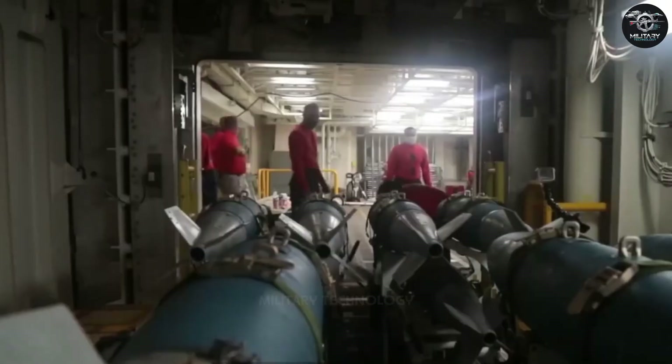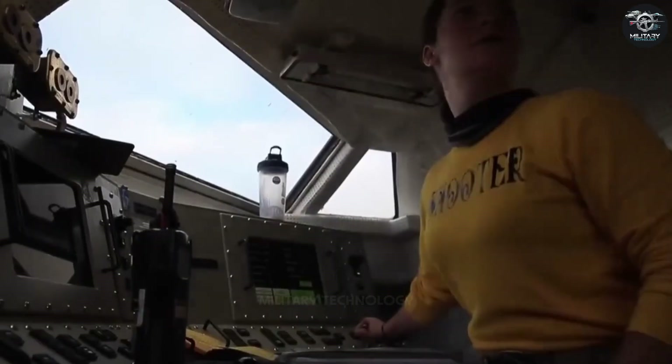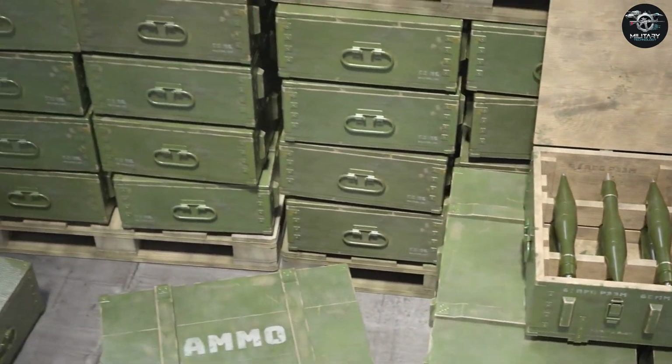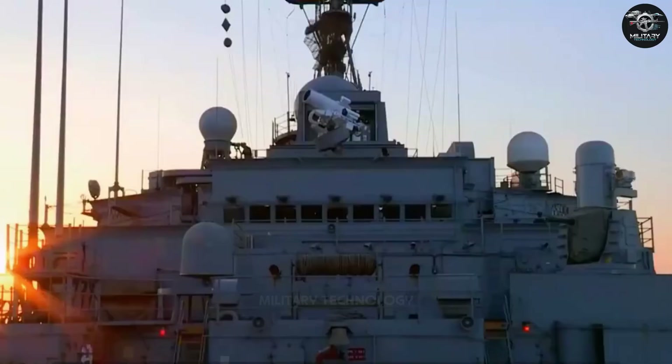The transport support system also uses new technology, including fully automated trucks, automatic bomb-hanging robots, and automatic ammunition depots. The Ford carrier also plans new weapons concepts, including rail guns, high-energy lasers, and high-energy rays.